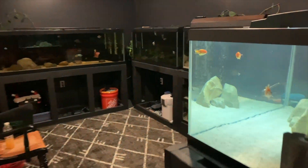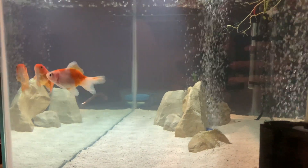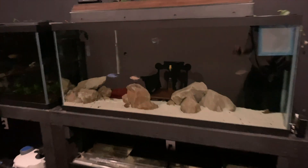So here we are. It's moving day. Gold is looking cute, but move away — today's video is not about you. It's about this tank right here: the African Cichlid Show Tank.